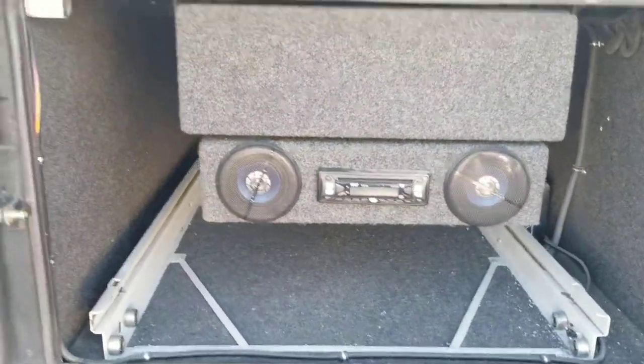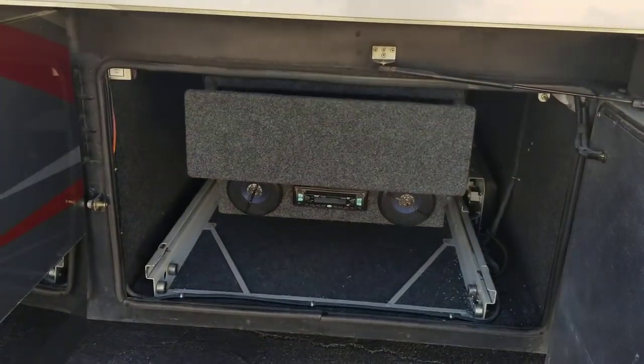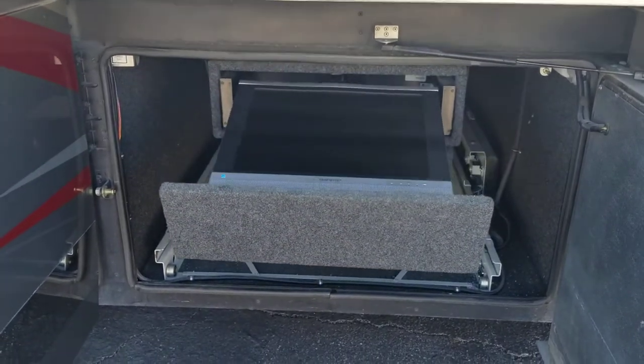Now you have an outdoor entertainment center here. I was honestly pretty surprised — there's no TV — and then I'm just looking around and I saw this. Let's investigate. You just push it out and it's electric, so it's not as fast as doing it manually, but look how cool this is.